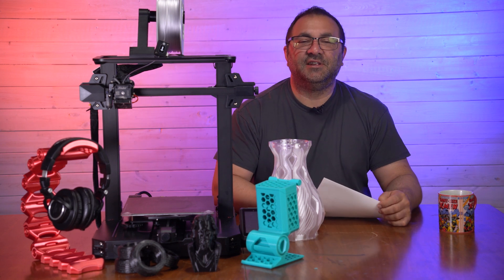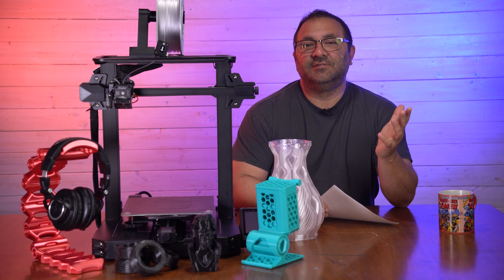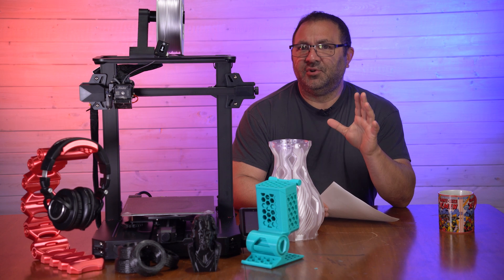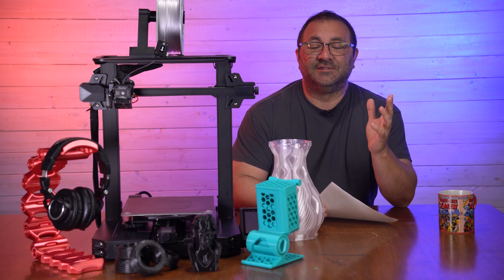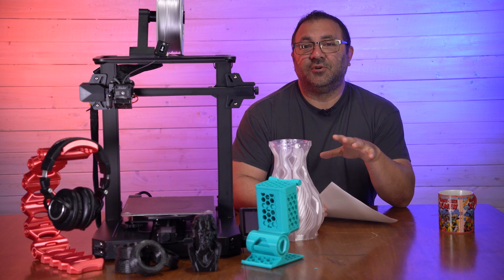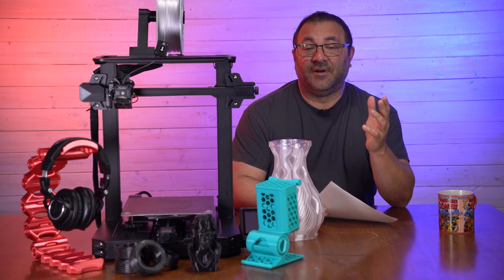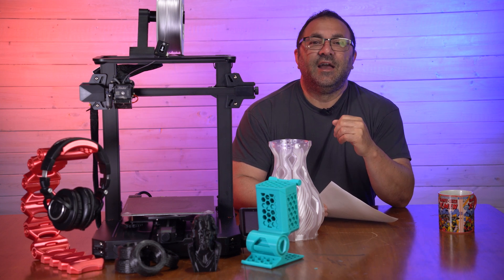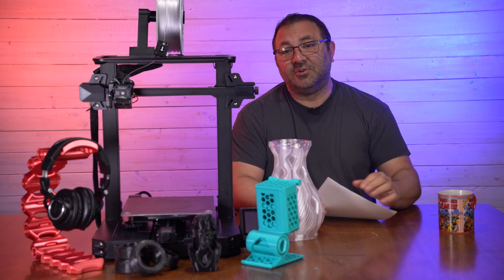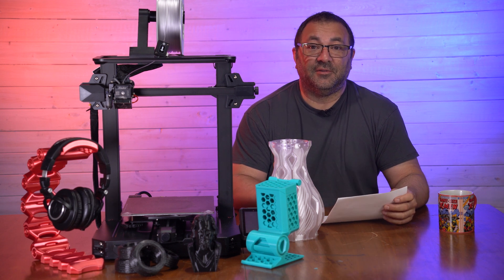Hey everybody, it's Kevin from 3D Printed Props. In today's video I want to share some of the Prime Day deals I found on Amazon that surround 3D printing. I was actually doing some shopping for filament and I saw these and said I might as well share them. Links will be in the description — those are affiliate links, and if you click on those I'll get a little bit of cash, which will let me buy the filament I'm probably going to end up buying today.